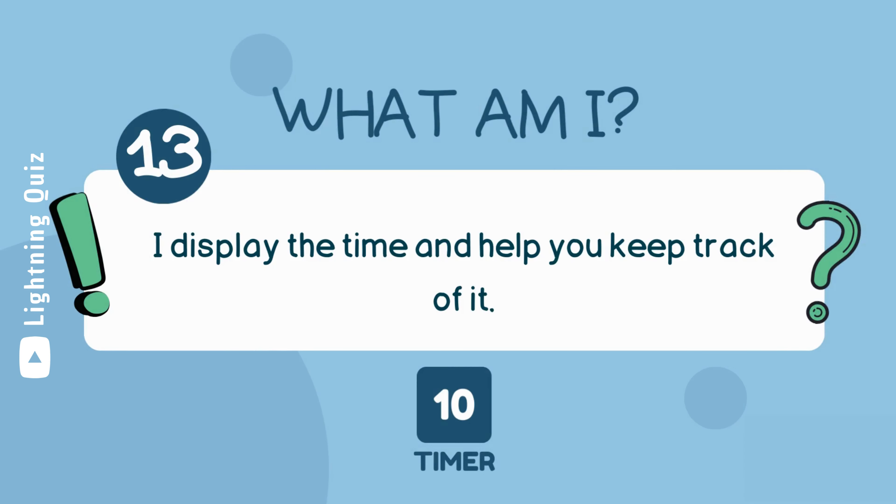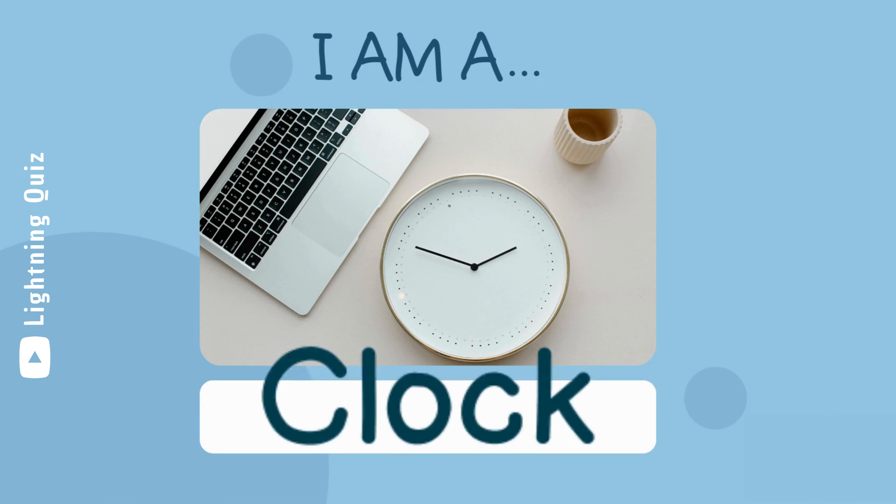I display the time and help you keep track of it. I am a clock.